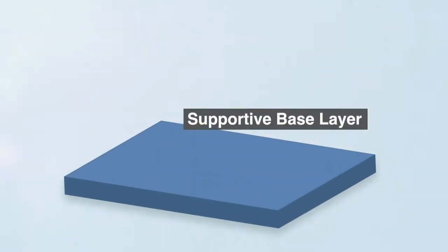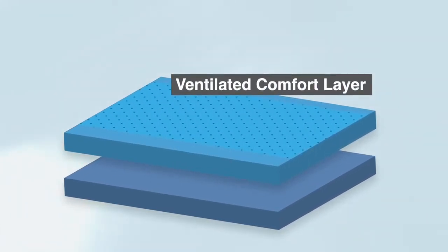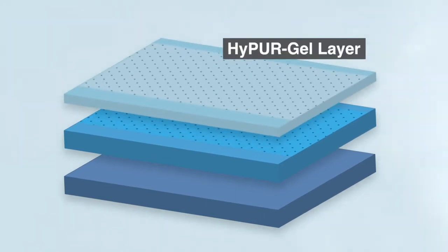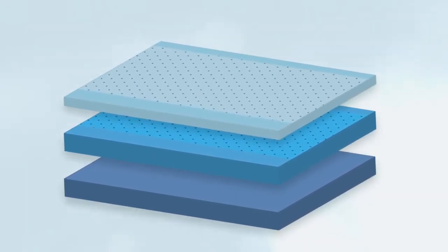Each Monterey mattress starts with a solid base layer for stability, then we add a ventilated medium-firm comfort layer with our built-in signature side edge support, and top it off with ventilated hyper-gel memory foam to provide a comfortable, cool sleeping surface.